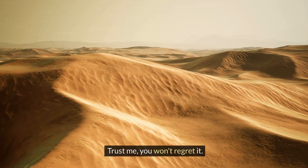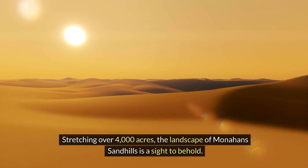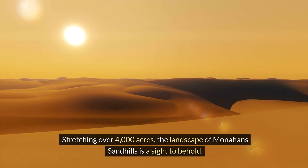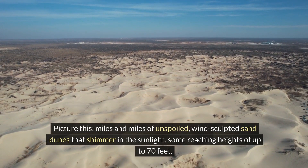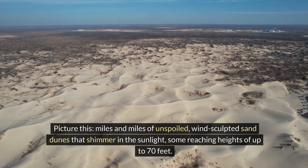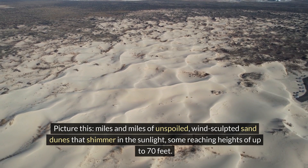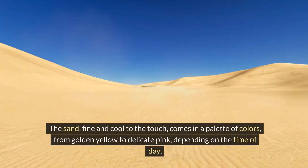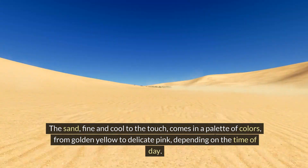Stretching over 4,000 acres, the landscape of Monahans Sandhills is a sight to behold. Picture miles and miles of unspoiled, wind-sculpted sand dunes that shimmer in the sunlight, some reaching heights of up to 70 feet. The sand, fine and cool to the touch, comes in a palette of colors from golden yellow to delicate pink depending on the time of day.